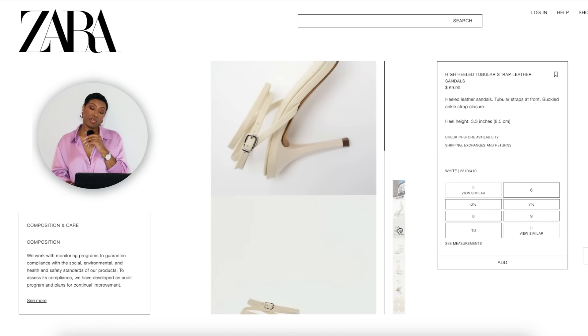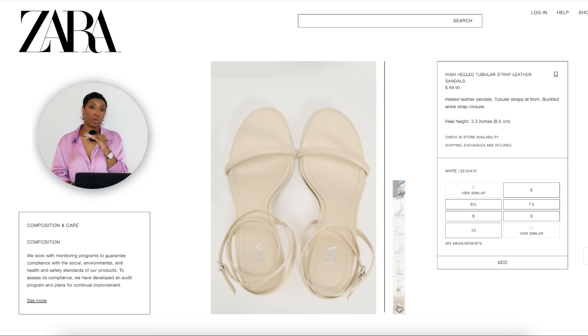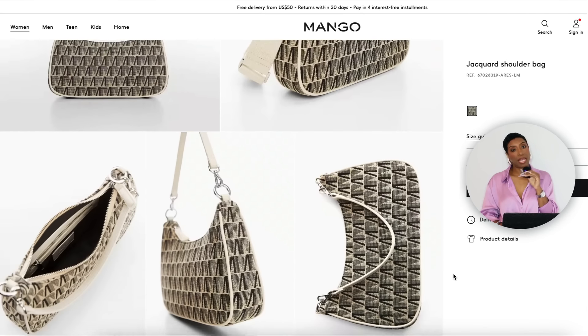For the shoes going to Zara — they have these strappy heels in a bone color, called the High-Heeled Tubular Strap Leather Sandal for $70, available in sizes 5 to 11. The heel is not super high but it's not giving kitten heel either. These are nice simplistic strappy heeled sandals good for the season. Even though it's not white or black, this bone color is still very neutral and works in your wardrobe.